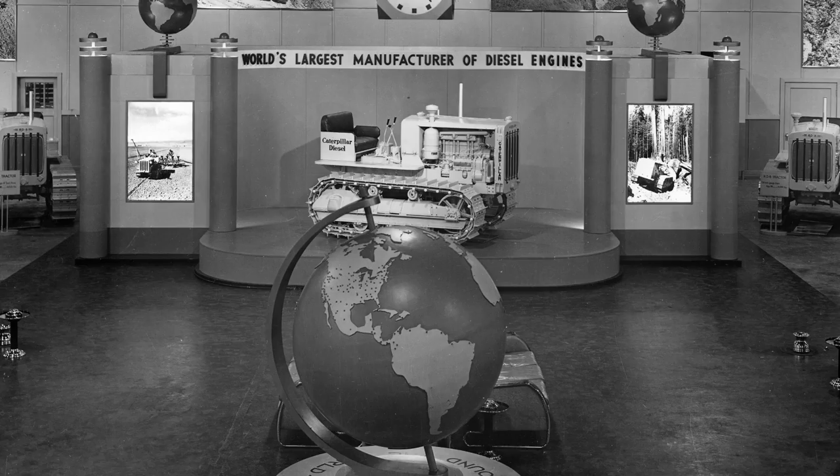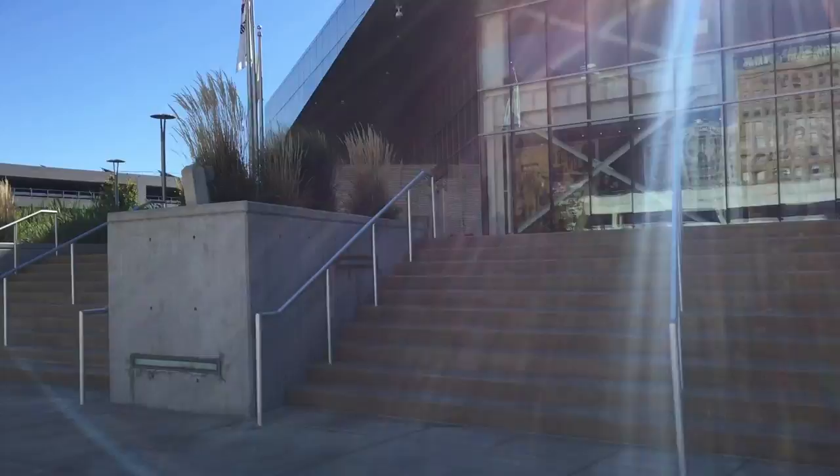As you can see, the showroom really saw it all. Stop by and see how its spirit is alive today at the Caterpillar Visitor Center. Thanks for watching, and see you again for more Caterpillar History Moments.